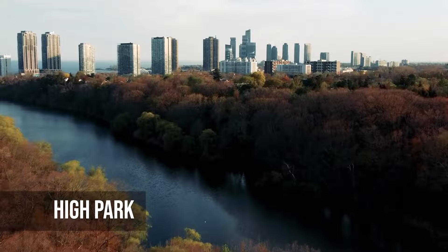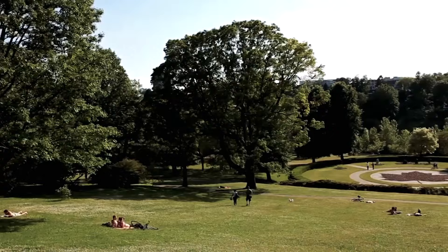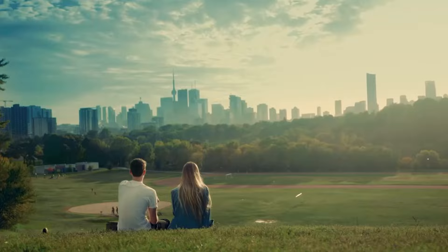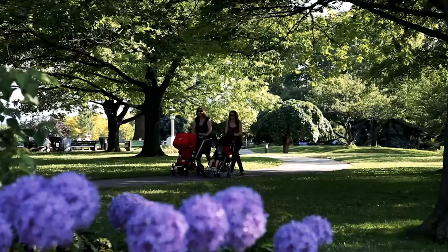High Park is Toronto's biggest public park and a place to relax and have fun. It's a nice break from city life because it has a lot of green space, beautiful cherry blossoms, peaceful ponds and different kinds of wildlife. High Park is a great place for nature lovers, families and people who just want to relax.